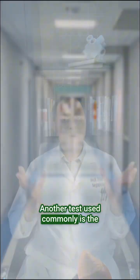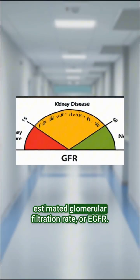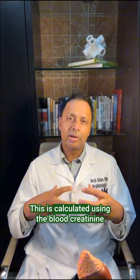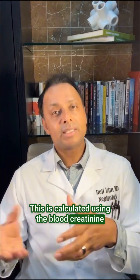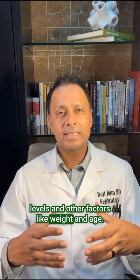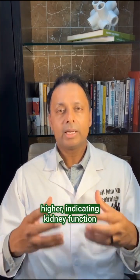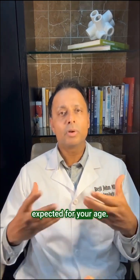Another test used commonly is the estimated glomerular filtration rate, or eGFR. This is calculated using the blood creatinine levels and other factors like weight and age. A normal eGFR is generally 60ml or higher, indicating kidney function expected for your age.